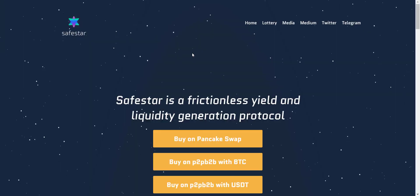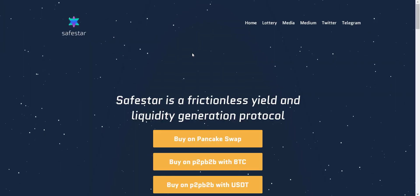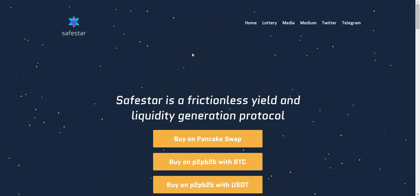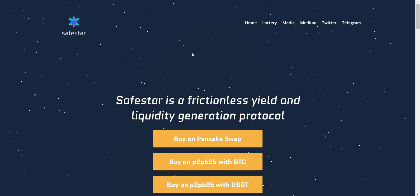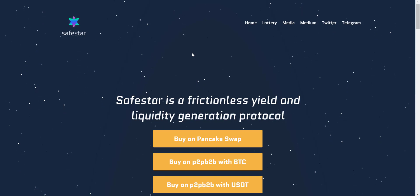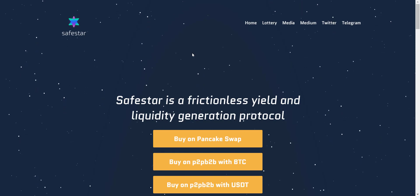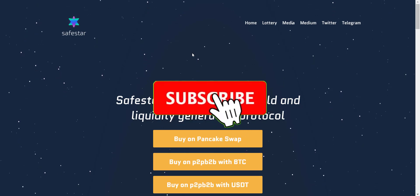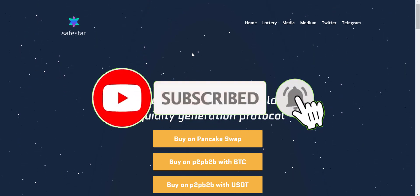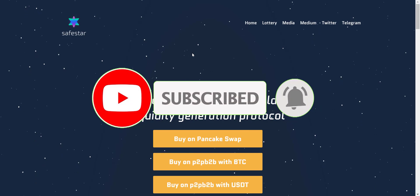Hey, what's going on YouTube, I am Prime Investors back with another hot crypto project. Today we are going to check SafeStar project. Related links will be in the video description so you can check them all one by one. Before we start, if you're new to the channel, please make sure to subscribe and hit the bell icon so you won't miss any updates from Prime Investors.